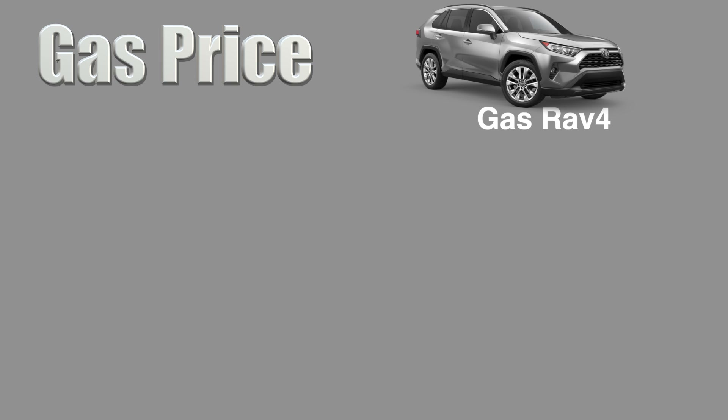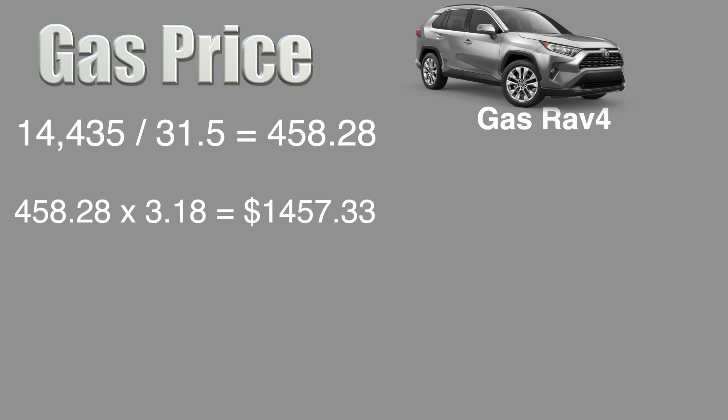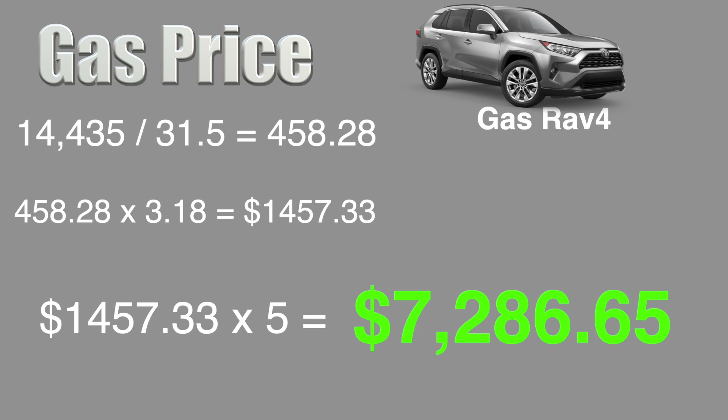Dividing the number of miles driven per year by the miles per gallon combined rating gives us 458.28 gallons needed for one year of driving. Multiplying the gallons needed by the average gas price in California at $3.18 gives us a total of $1,457.33 per year. Taking that amount and multiplying it by five years gives us a total of $7,286.65 for all five years of gasoline.